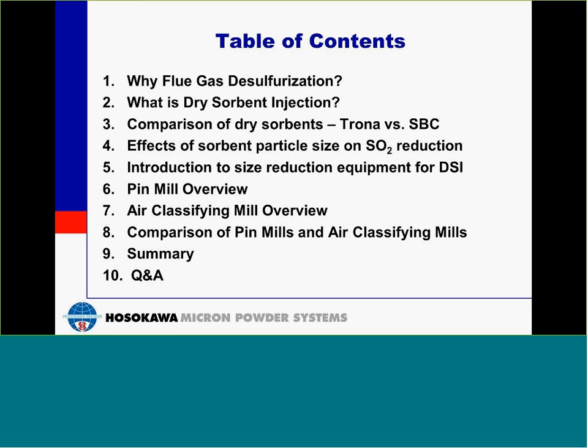Thanks, Bill, and welcome everyone to today's webinar. A quick review of the table of contents as we start. We'll start by addressing why flue gas desulfurization, and from there, go on to what is dry sorbent injection. After that, we will compare the sorbents used, trona and sodium bicarbonate. We will then consider the effects of sorbent particle size on sulfur dioxide reduction, following an introduction to the size reduction equipment, go over both the mill types used, a comparison of the mill types, and wrap it up with a summary and question and answer session.